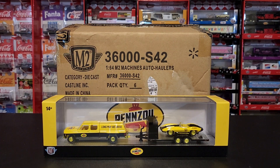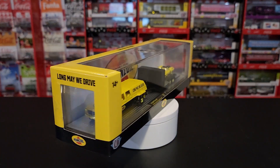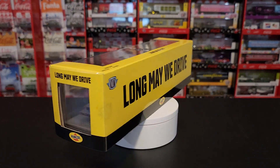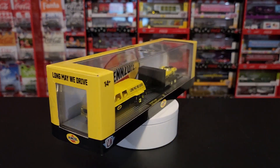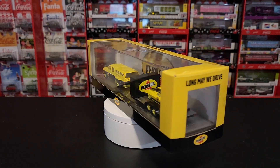There are three different haulers in this set. I'm going to do another video that shows all three haulers and what comes in them, but we hit the Pennzoil chase, which is really cool. It's a 1973 GMC Sierra, and it has a 1959 Chevy Corvette XP86 included as well. As you can see, it's yellow and black — it looks really nice in person. The chase has gold wheels and gold trim.